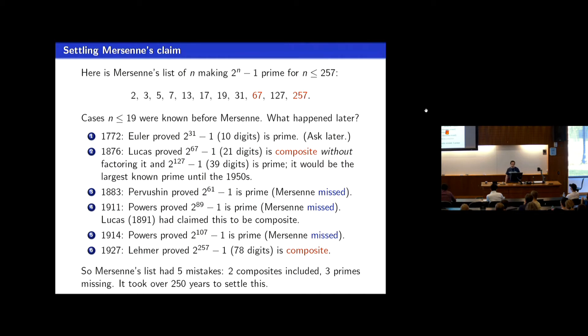Finally, Mersenne's last claimed example — exponent 257 — was shown by Lehmer to be composite in the 1920s. This is all pre-computer; electronic computers didn't become available for mathematical investigations until sometime in the 1940s. In summary, Mersenne got two exponents above 19 right, but screwed up in two cases and completely missed three cases. It took a long time to handle this, but once computers entered the picture, all this hard computational handwork became trivial.